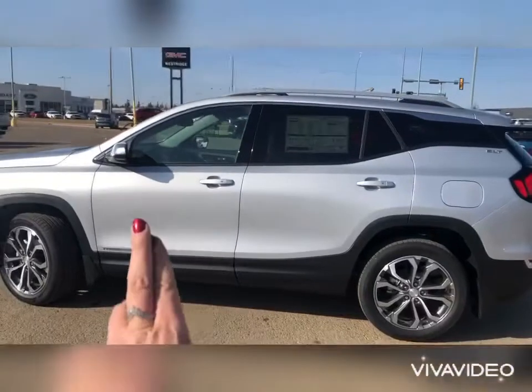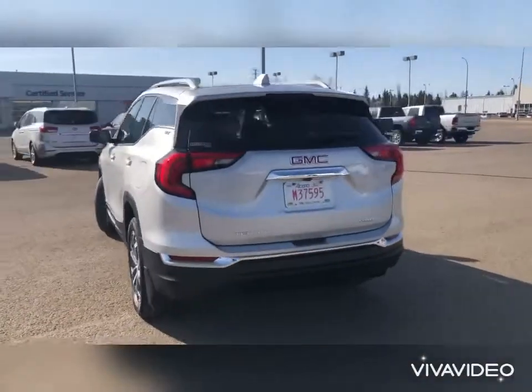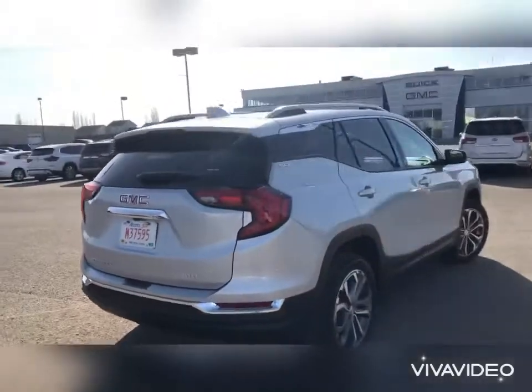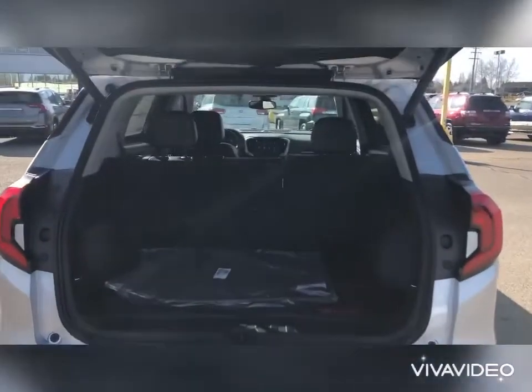We've got keyless entry on all four doors — just push the button and it locks and unlocks, super easy. Power liftgate on this one too, and a nice roof rack. If you want to haul extra stuff on top, you can get an extra package for that.